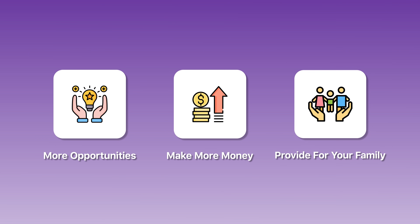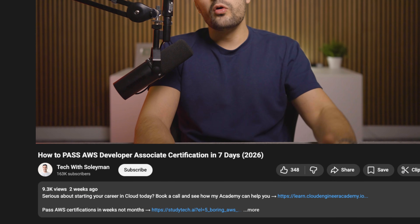Some have already been laid off and realized their skill set isn't up to date to compete with today's demands. The tools and services I've talked about today are just a means to an end — what matters is what this career path can unlock for your life: more opportunities, the ability to make more money, and provide for your family. If you're trying to land the role and need help, book a call with my team and let's see if we can help you break into the cloud or level up your career. As always, I'm rooting for you — good luck.